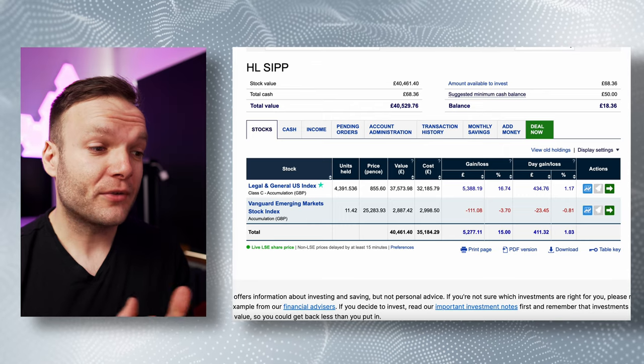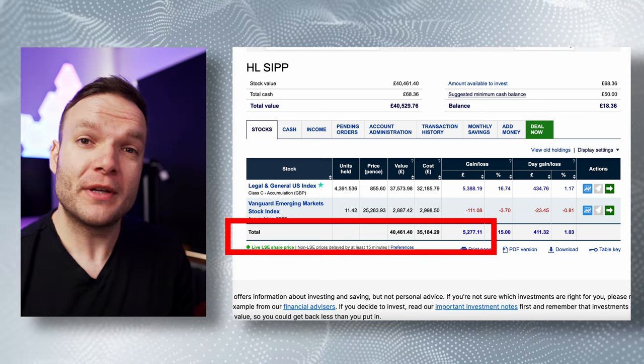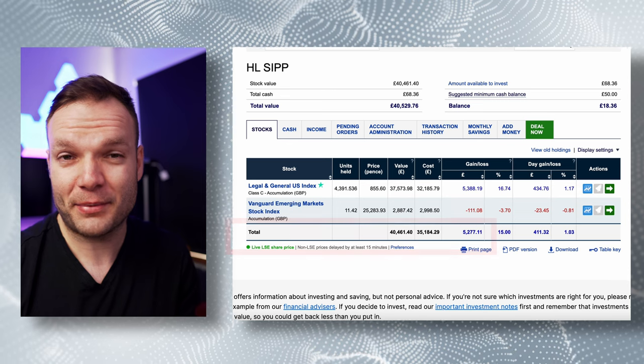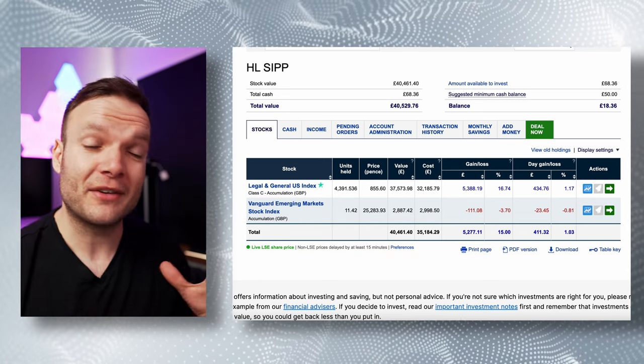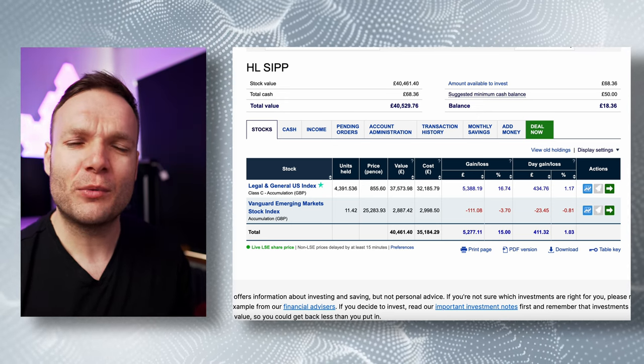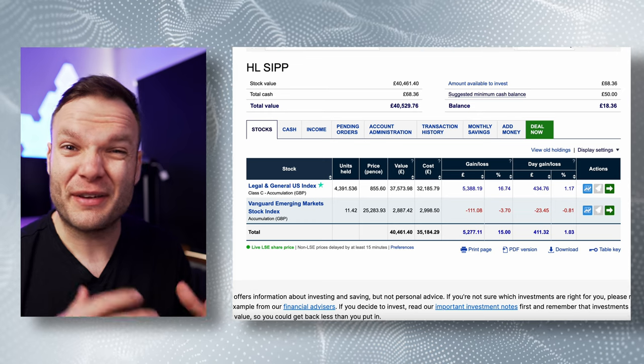I'm going to get logged in on Hargreaves Lansdowne and go through my SIPP, then my Fund & Share account. My SIPP is a lot more boring, but certainly something I'm going to have for the much longer term — it's going to be sat there until I'm at least 58 before I can access it. You'll see on screen now it's a good healthy balance of just over £40,000, of which most is put into a Legal & General US index fund — consider that pretty much an S&P 500 tracker, which has been doing pretty well. Various amounts of money have been invested for longer than others.